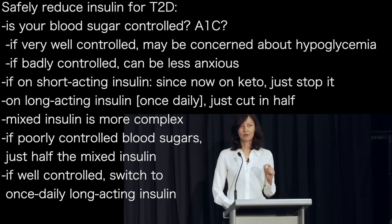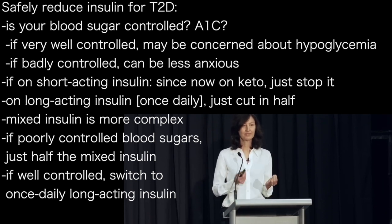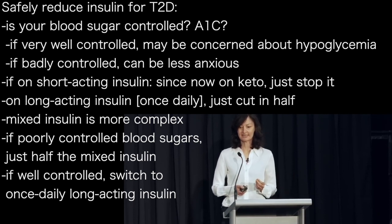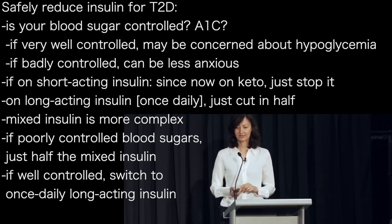If they're on a mixed insulin — like Ryzodeg — it's a bit trickier because that's combining the rapid and the long-acting insulin. If they're poorly controlled I usually just halve that, but if they're well controlled then I would switch them to the once-daily long-acting insulin. You have to be careful with those mixed ones — it's a different sort of story.